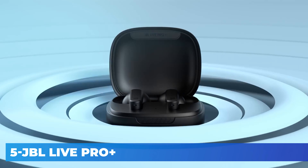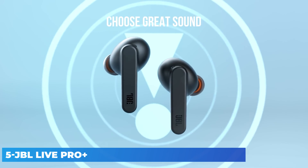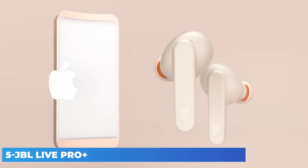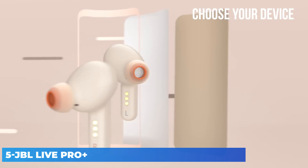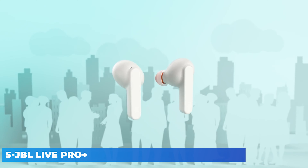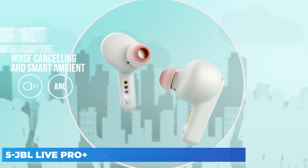The JBL Live Pro Plus TWS true wireless are in-ears with a very good active noise cancelling (ANC) feature. The ANC has 3 levels that target different kinds of noise like ambient chatter or outdoor sounds, so you can select a mode suitable for your needs. They also have a bass-heavy sound profile that can be tweaked to your liking using the companion app's parametric EQ or presets.